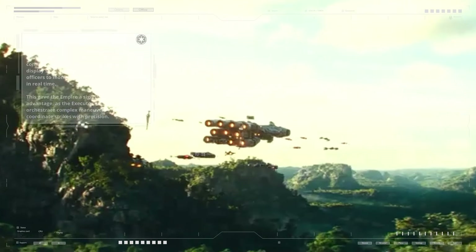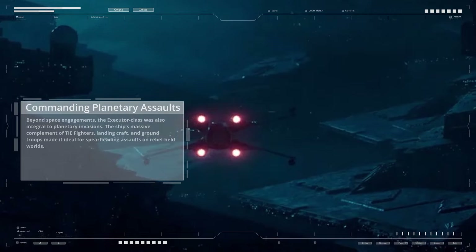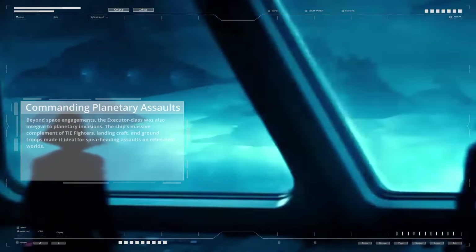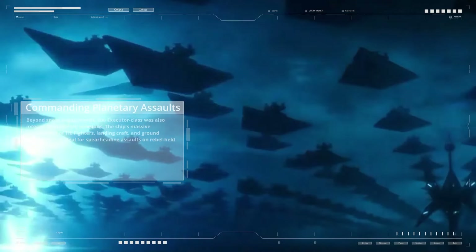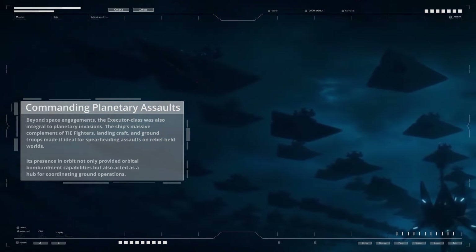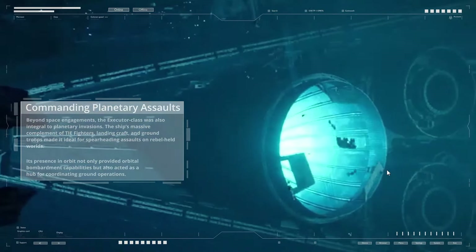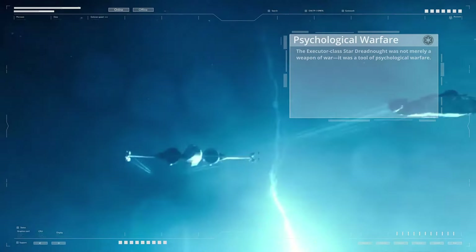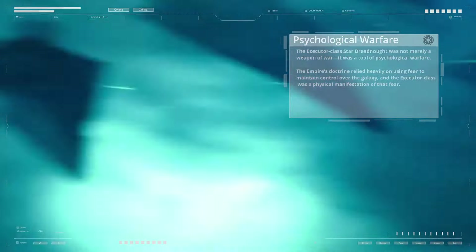The Empire's doctrine relied heavily on using fear to maintain control over the galaxy, and the Executor class was a physical manifestation of that fear. Beyond space engagements, the Executor class was also integral to planetary invasions. The ship's massive complement of TIE fighters, landing craft, and ground troops made it ideal for spearheading assaults on Rebel-held worlds, providing orbital bombardment capabilities and acting as a hub for coordinating ground operations. The Executor class was not merely a weapon of war — it was a tool of psychological warfare.